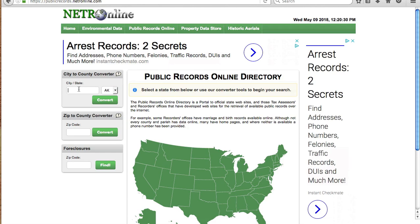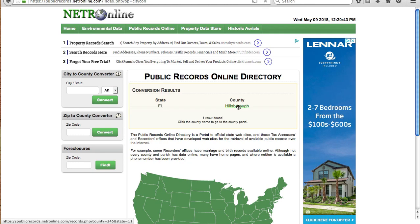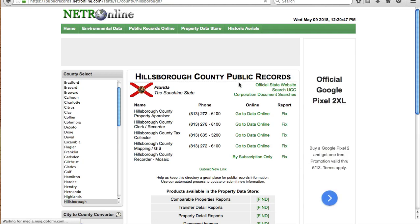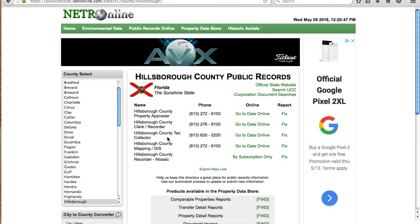Let's do Tampa, Florida, and click convert. I'm going to click on the county — this is Hillsborough County — and up will pop all of the county records websites for Hillsborough County: property appraiser, recorder, tax collector, county mapping. I use these.